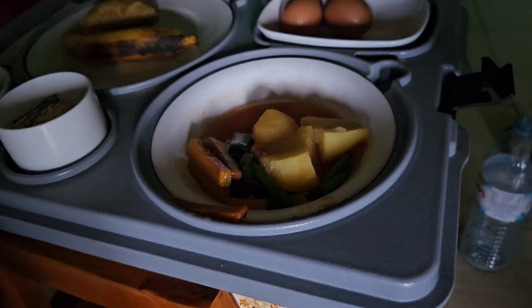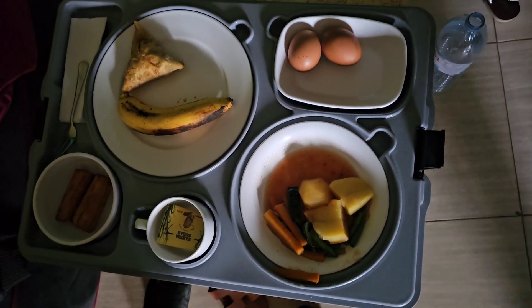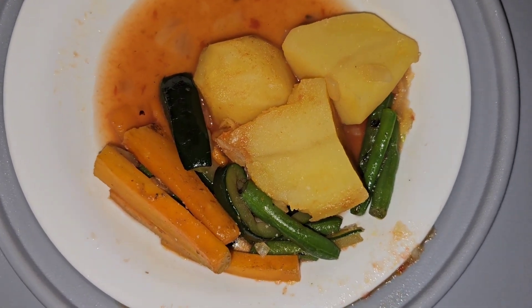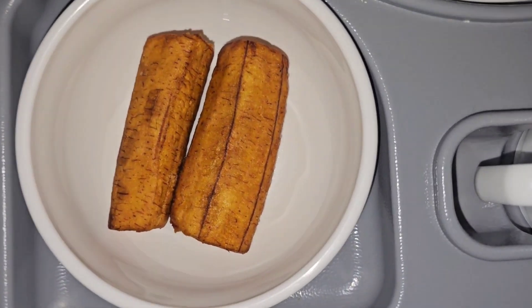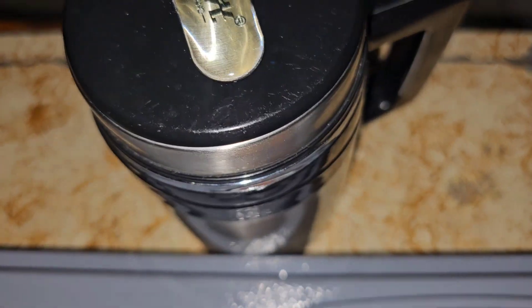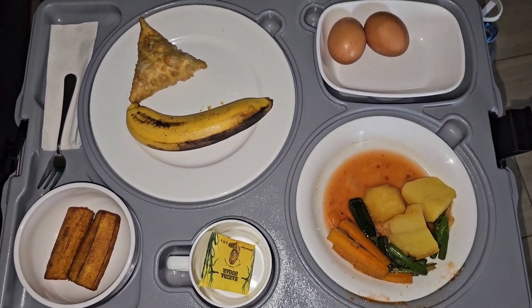So anyway, let's go and see the morning breakfast — the food — because you know, after giving birth, you don't eat a lot. Two eggs, wow. We have one samosa and one yellow banana and then we have plantain and then we have a cup and the tea bag, and this is the tea — that is the version for a flask. It's looking good. Morning breakfast.